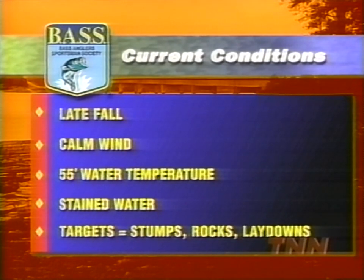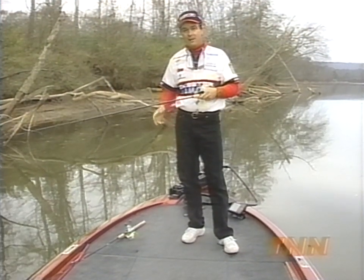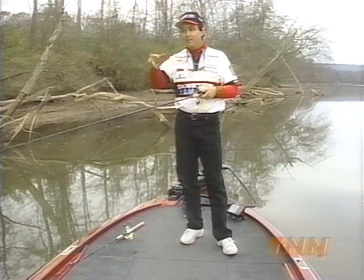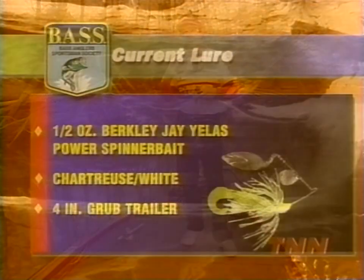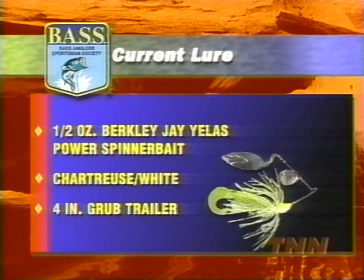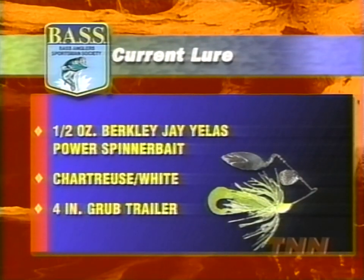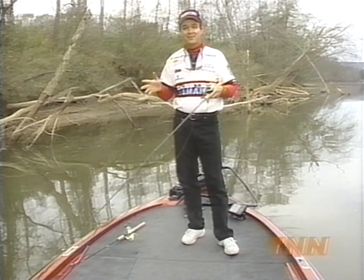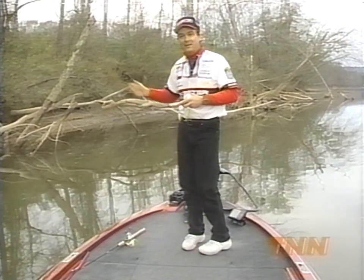We're going to be fishing the main river channel, slow rolling a half-ounce spinnerbait. This time of year, the fish are chasing these big threadfin and gizzard shad up and down this river. A slow, winding spinnerbait presentation is the best way to get some big bites. You never know if you're going to catch a six-pound largemouth or a six-pound spotted bass — so let's go fishing.